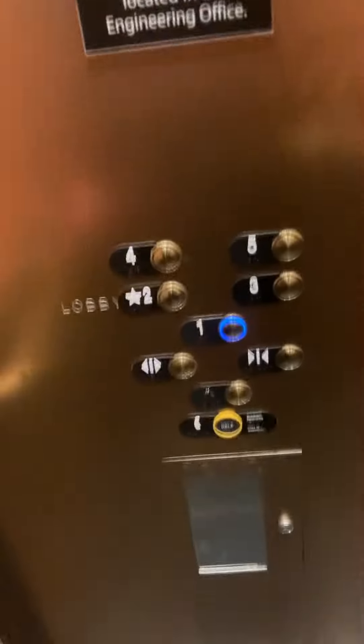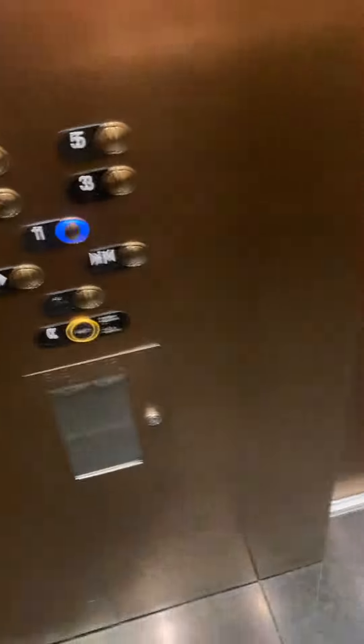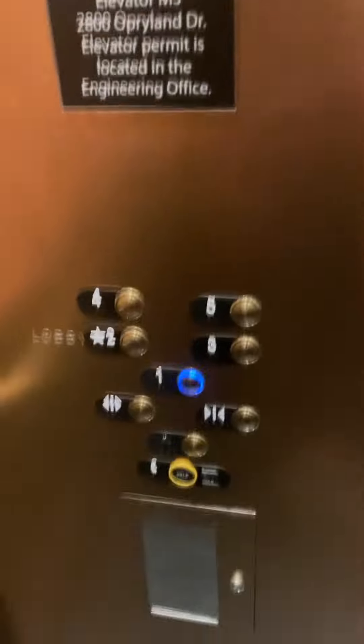Apparently the bell automatically rings even when nobody's called it on the outside — that is very interesting. I might know where the machine room is, unless it's in that service corridor that's just right down there.